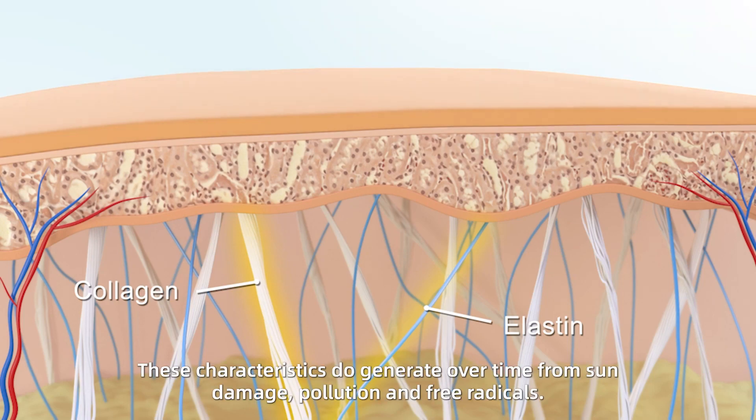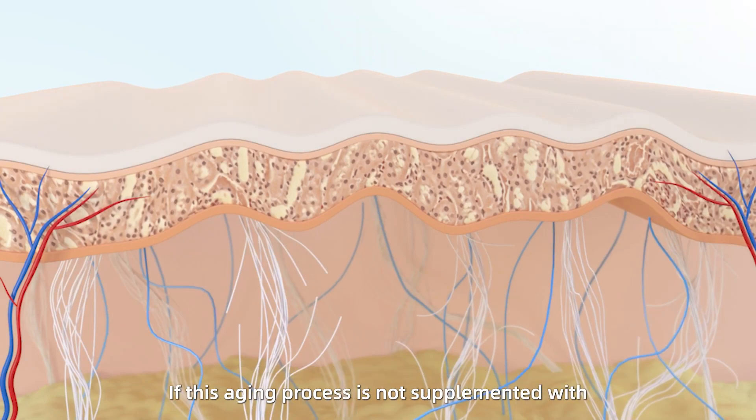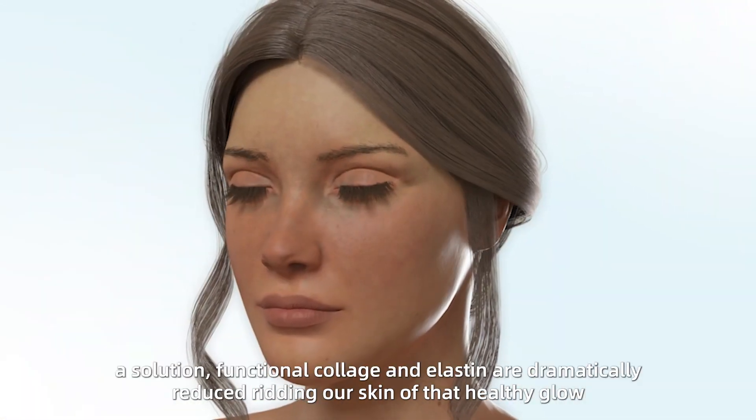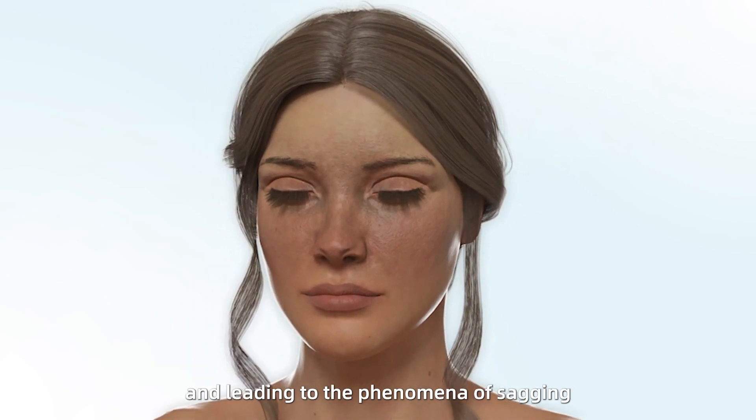These characteristics degenerate over time from sun damage, pollution, and free radicals. If this aging process is not supplemented with a solution, functional collagen and elastin are dramatically reduced, ridding our skin of that healthy glow and leading to the phenomena of sagging.